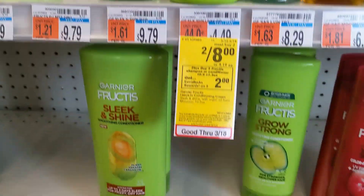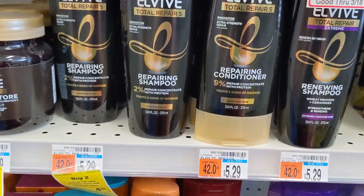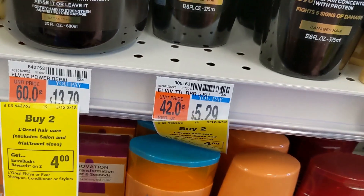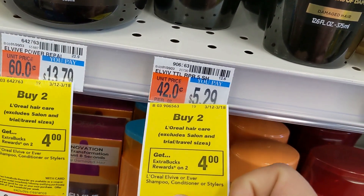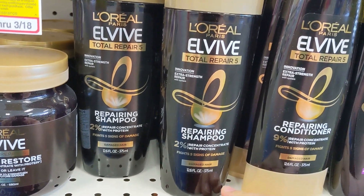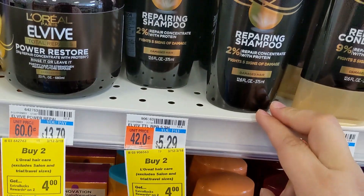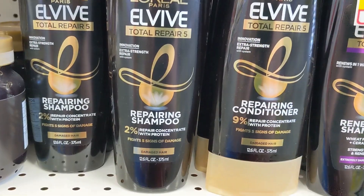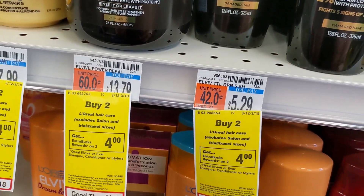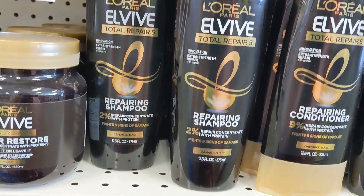The next thing I'm grabbing is two of these L'Oreal Vibes. They're $5.29 each, and when you buy two you get four dollars back. There's a three dollar digital and a three dollar paper coupon on coupons.com — both should come off. You'll end up paying $4.58, get four dollars back in ExtraCare Bucks, making it 58 cents for two bottles.